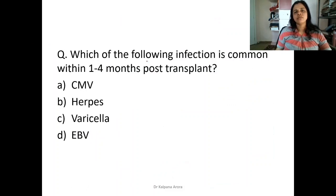Which of the following infections is most common within one to four months post-transplant? Cytomegalovirus infection is most commonly seen post-transplant. CMV characteristically produces the 'owl eye' appearance — owl eye inclusions in the nucleus — similar to Reed-Sternberg cells.